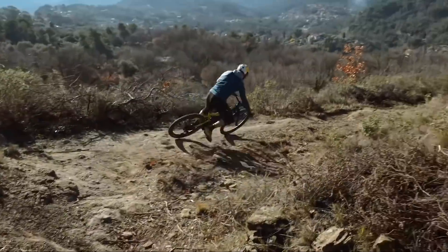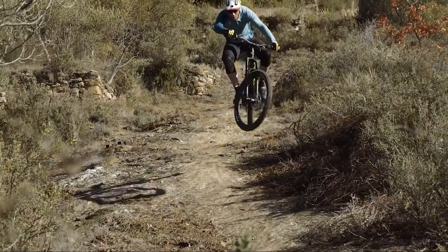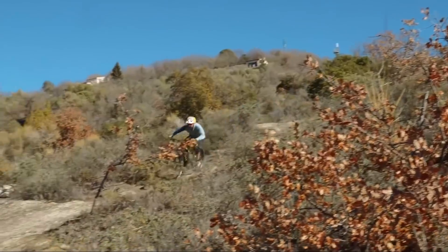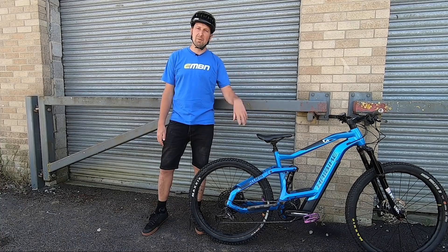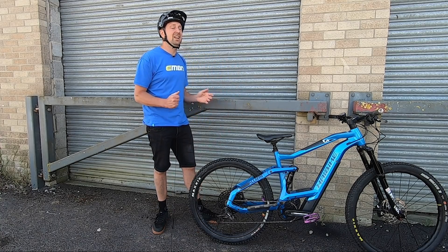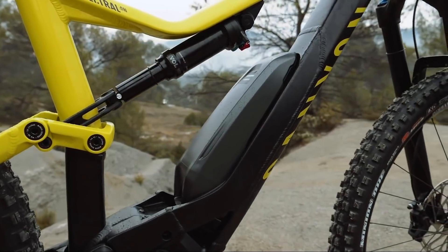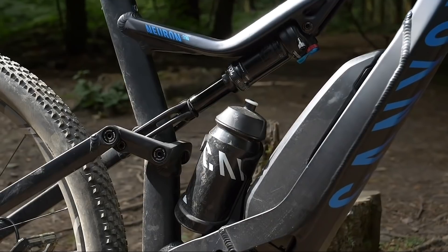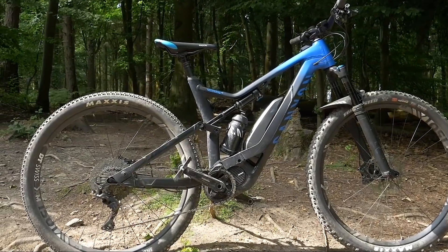Why not ride with a Camelbak or a backpack with a bladder? Well, we don't always ride with a backpack. If we're going out for a power hour, you simply want to clip a bottle on and go smash it out. A great example is the Canyon Spectral On — it has a full-size water bottle mount with that kinked tube, a big motor, and an external battery. If they can do it, why can't everyone else?